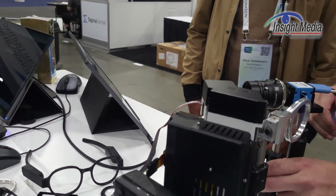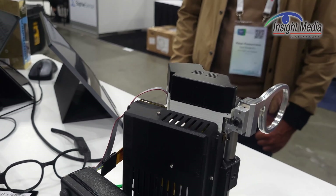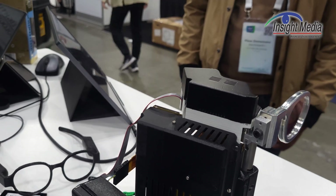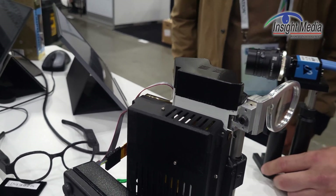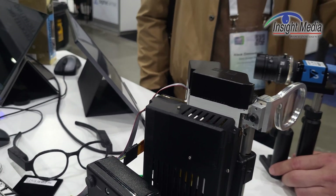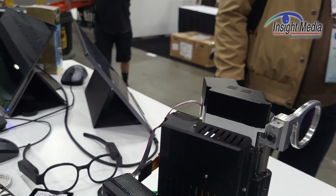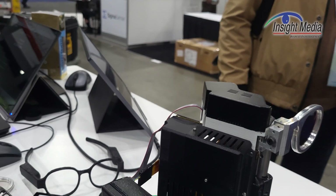The trade-off with a holographic optical element like this is a more narrow field of view — about 42 pixels per degree on this one. So it's a trade-off, but the image quality is quite good. In the demo, they can show refocusing of the image from 0.3 meters all the way out to 3 meters.